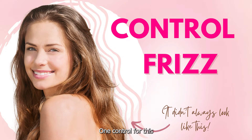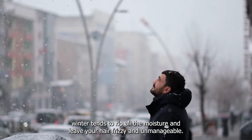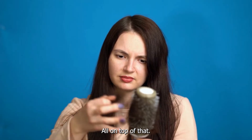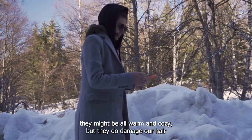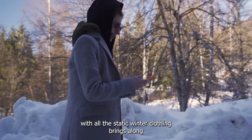One: Control Frizz. Winter tends to strip all the moisture and leave your hair frizzy and unmanageable. On top of that, hair has to bear the heat of our love for boyfriend hoodies — they might be all warm and cozy, but they do damage our hair with all the static that winter clothing brings along.